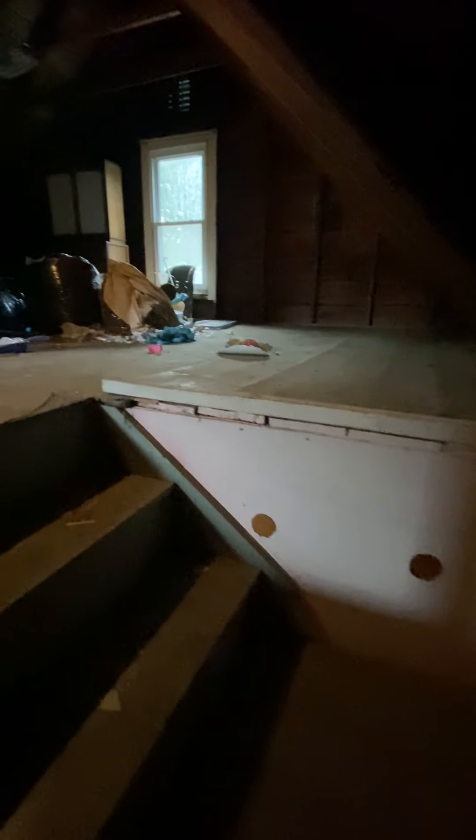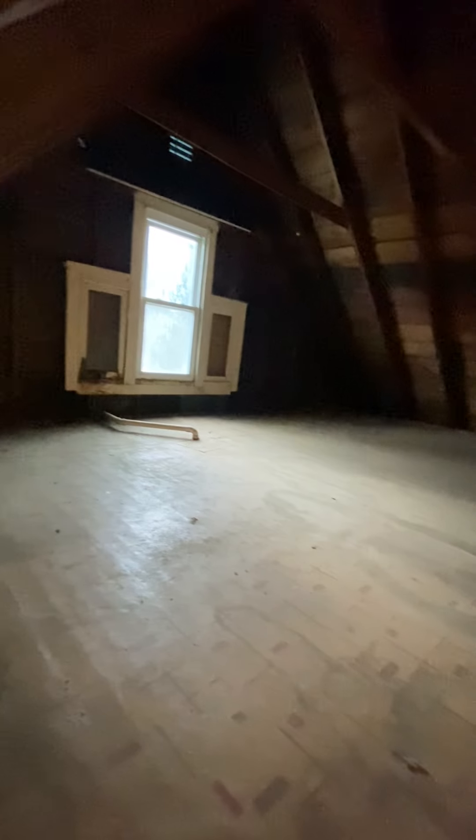Directly across from the water closet is the entry door to the walk-up attic. I took a picture of the attic so that you might have a better look at it online. Be careful not to bump your head — I'm not going to go all the way up. It's just open space, which is excellent storage.